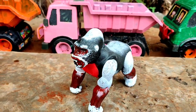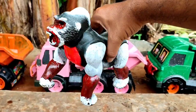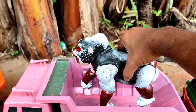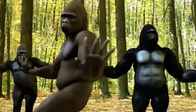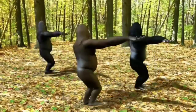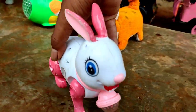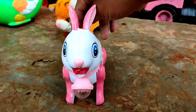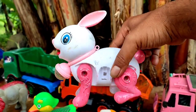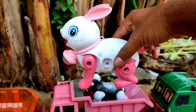Wih, ada kingkong! Mantul-mantul. Wih-widih, ada kelinci lucu. Lihat, warna pink dan putih. Kita angkut ke truk oleng.